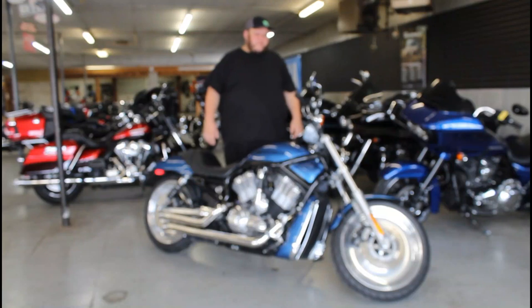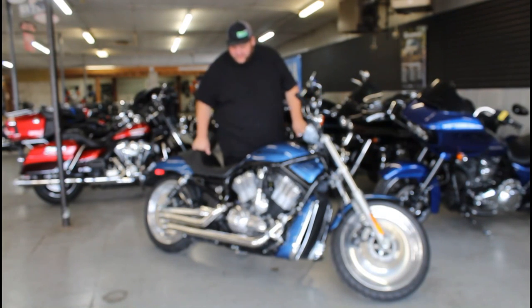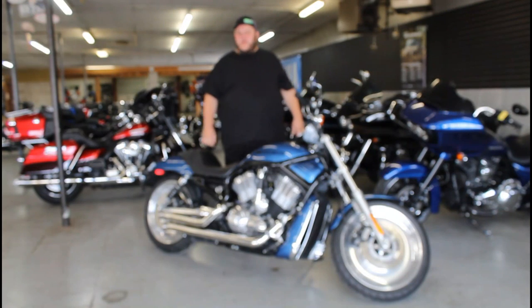Hey guys, Andrew with ApprovalPowerSports.com here doing a video. We've got a 2005 V-Rod for sale. This one's only got 7,211 miles on it.